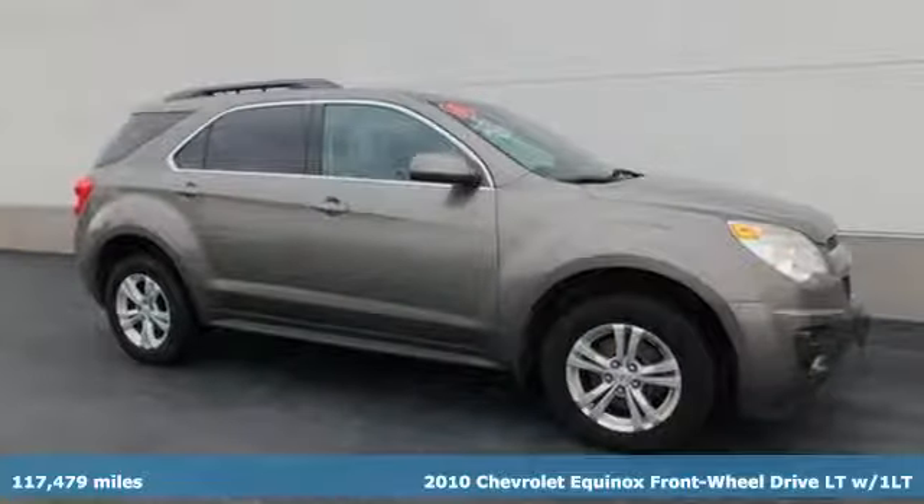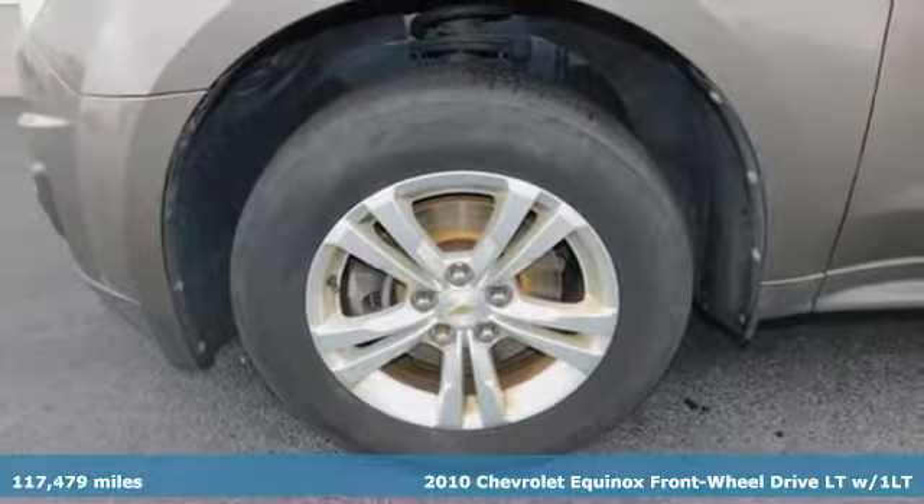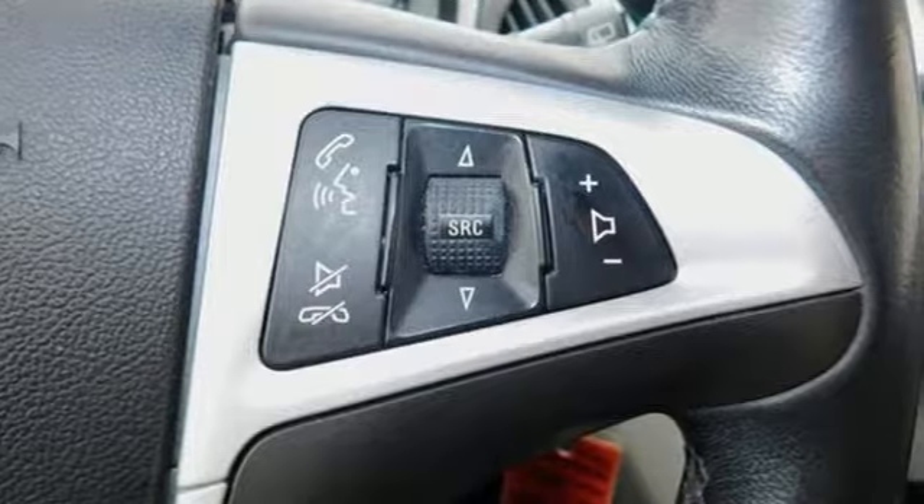It's a 2010 Chevrolet Equinox. This Equinox is a talented multitasker with impressive fuel economy, thoughtful safety features and powerful performance.